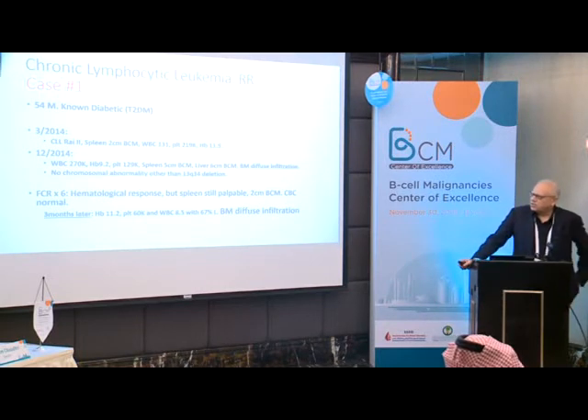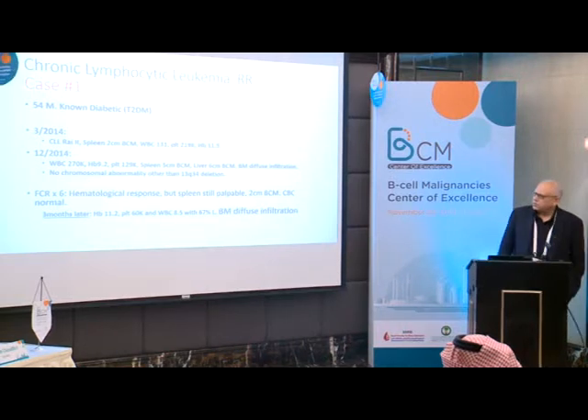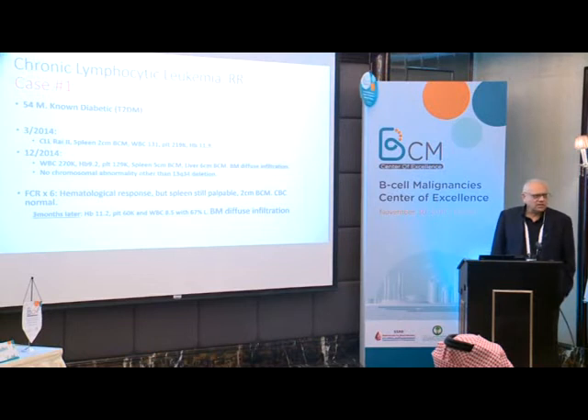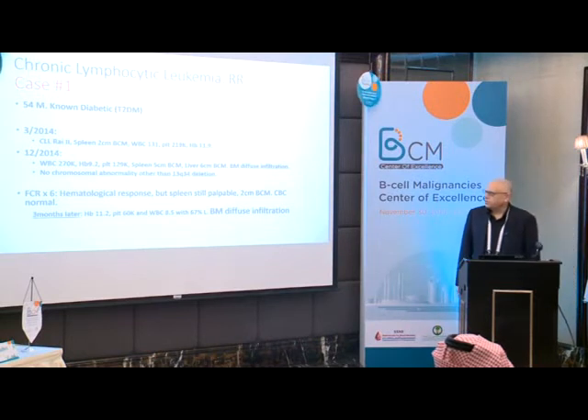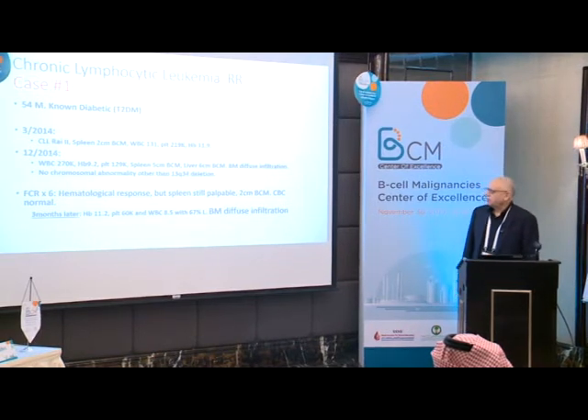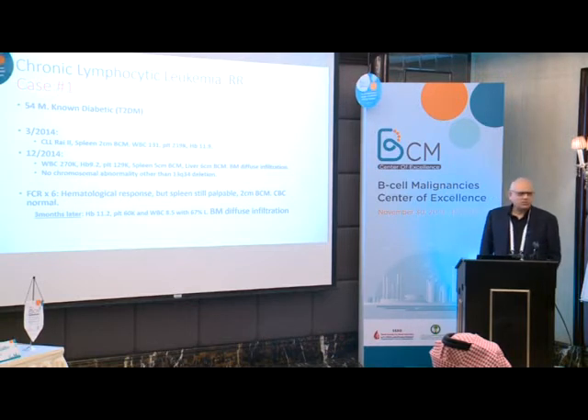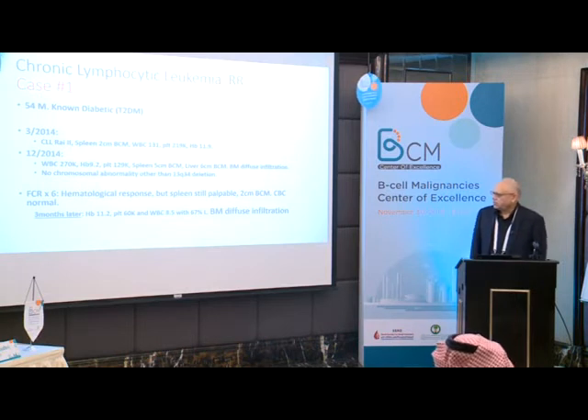By December 2014, his count jumped to 270,000, hemoglobin went down to 9.2, platelets 229,000. The spleen was palpable about 5 centimeters below costal margin, liver also palpable, bone marrow showed diffuse infiltration, with 13q deletion as the only chromosomal abnormality. I decided to treat him and gave him FCR for 6 cycles.